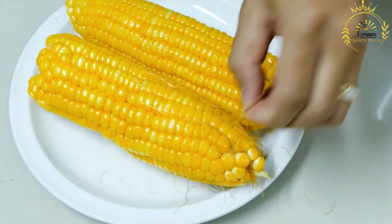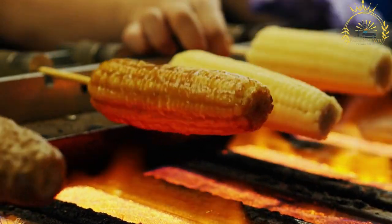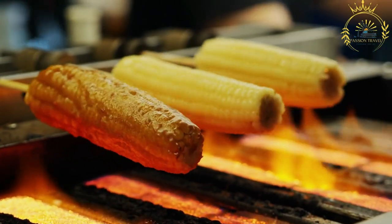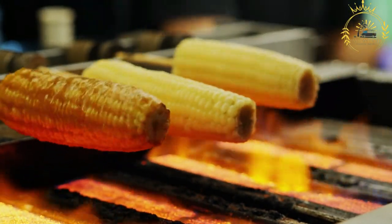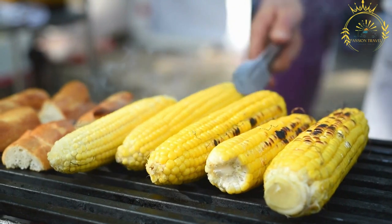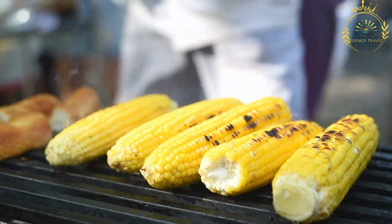After grilling, the corn on the cob may be brushed with melted butter for added richness. Some vendors offer additional condiments like lime juice, chili sauce, or grated cheese, and fresh herbs or extra chili powder can be sprinkled for a finishing touch. Grilled corn is often served on a stick for easy holding. It is a beloved street food in Togo, especially during the corn harvest season — a delightful way to savor the natural sweetness of fresh corn combined with smoky, seasoned flavors from the grill.